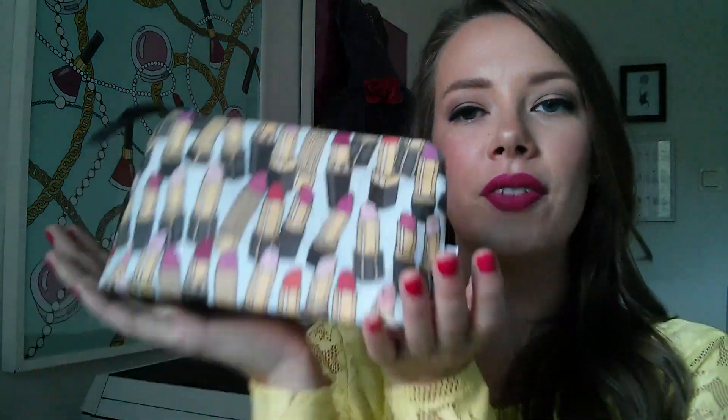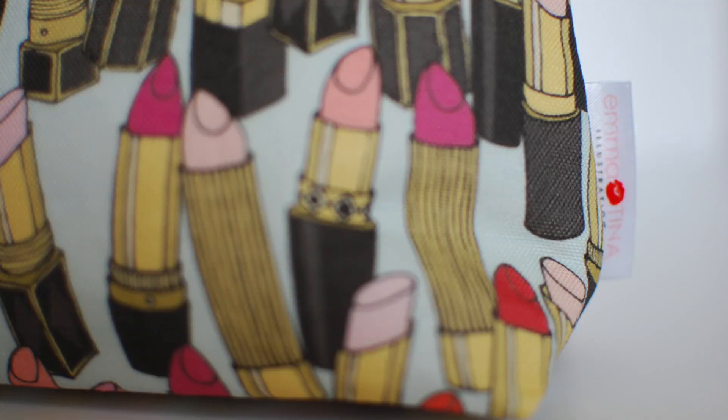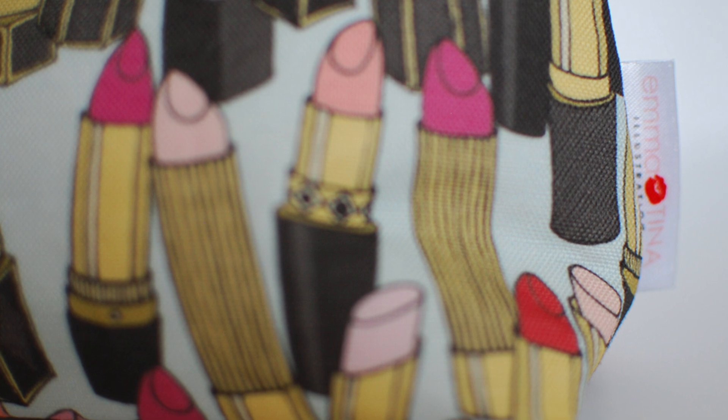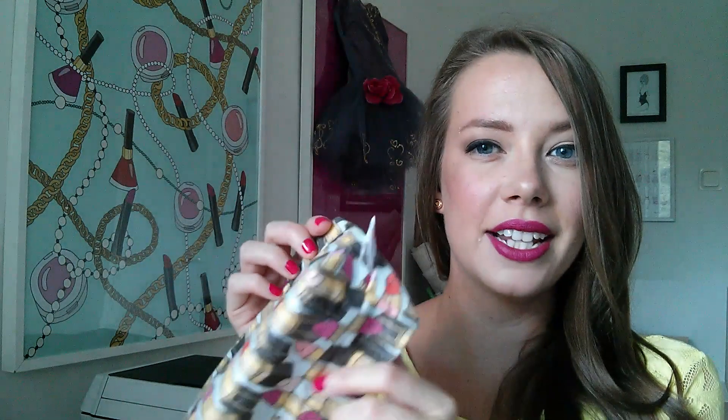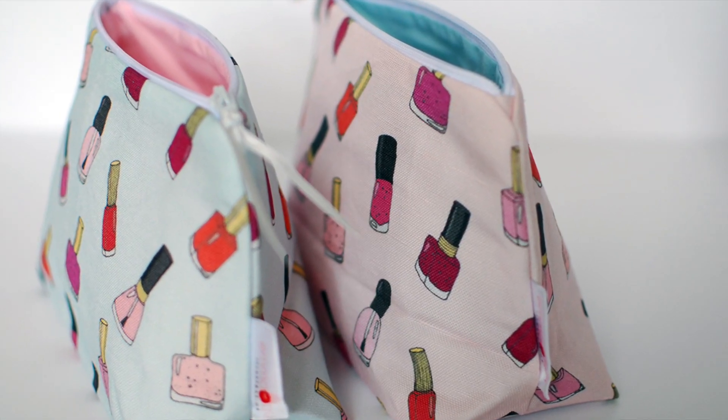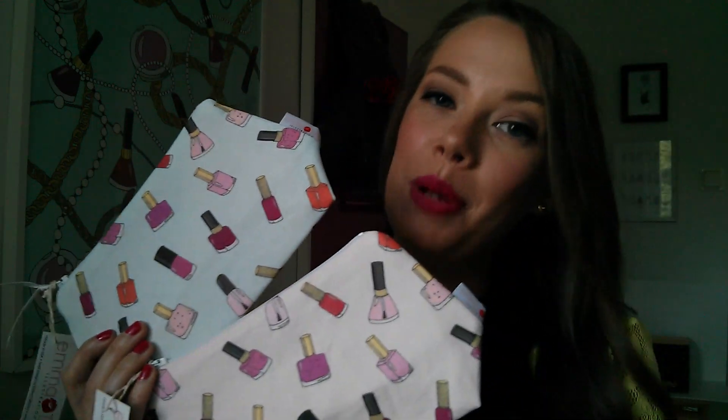I also created makeup bags. This one's my favorite with the lipsticks and the black details. These were really fun to create as well. I worked with a fellow Etsy seller to sew the bags, so this little collaboration project was really fun for me. I had the labels created by an Etsy company as well. I also have another design which has mini little nail polish bottles, and this one comes in pink and blue.